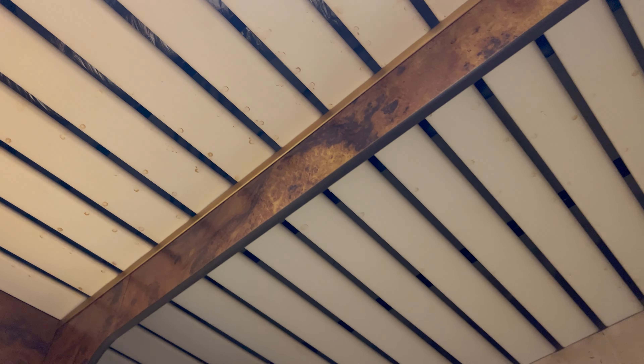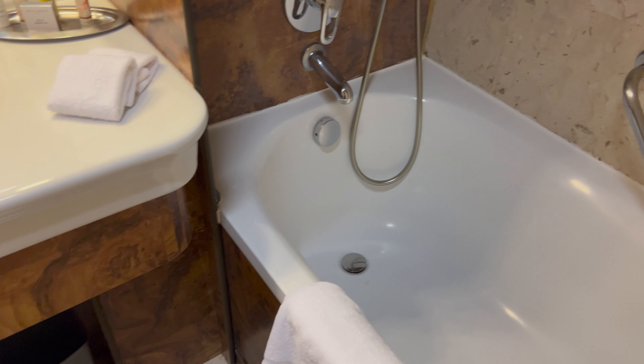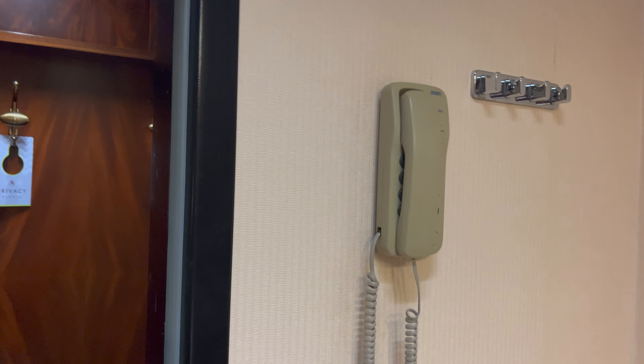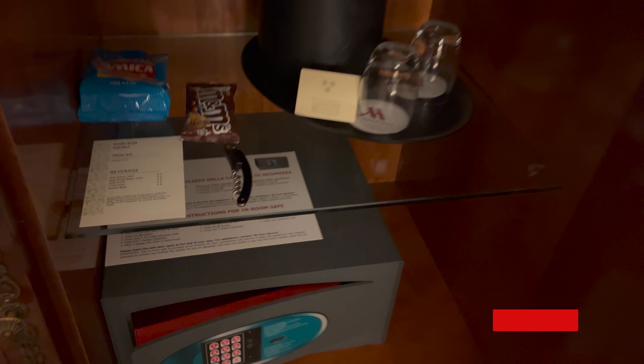The ceiling is dirty — you can see there are marks everywhere. I'm just trying to be a bit fair because I guess they're renovating everything, so it'll be interesting to see what the new rooms are like. There's an astronomically large television. There is a safe here, and some things to tempt you — snacks are five euros.